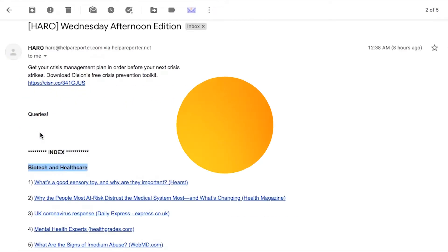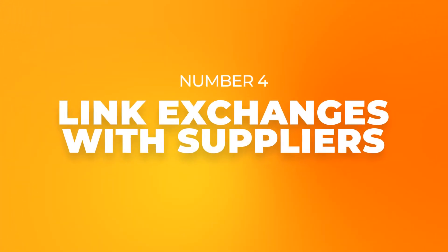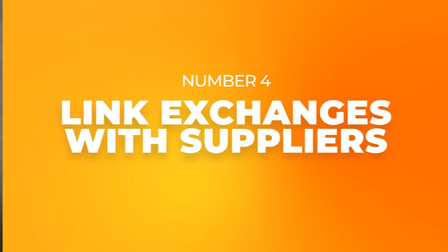Number four: link exchanges with your suppliers. If you're in e-commerce, your suppliers need backlinks too — just reach out and offer a link exchange. These are safe and quick ways to build up your backlink profile, and the great thing is they're very relevant backlinks to your niche. Link relevance equals better SEO results, and you're making friends along the way.